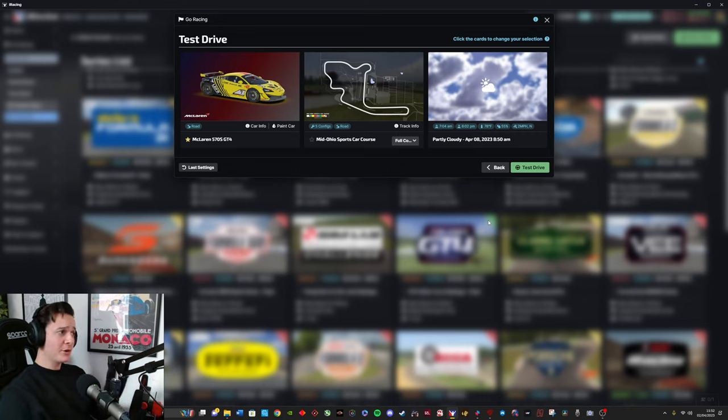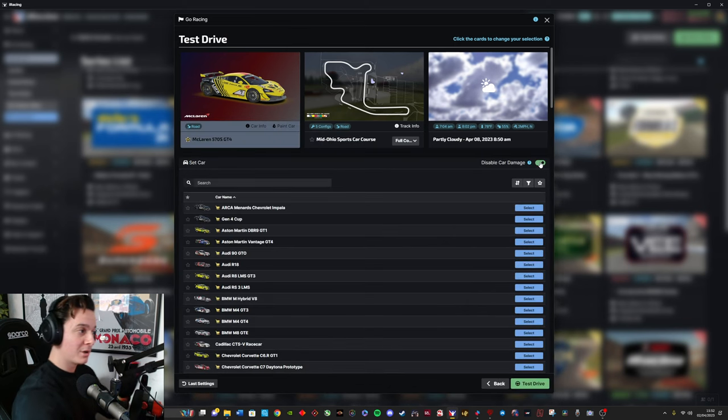Another thing that's crucial at this step is to click on your car and disable car damage. The reason why I disable car damage is because at the beginning I'm not going to know the track, which means I'm going to wreck quite a lot. Each time that you wreck, you have to teleport back to the pits, go back out, and reheat the tires — it takes time. By disabling car damage, if you wreck, nothing happens to the car, you just get right back on track, your tires are still warm, and you don't waste any time.